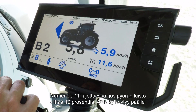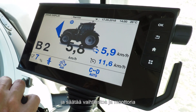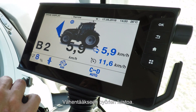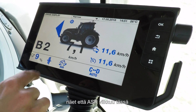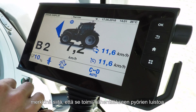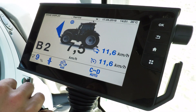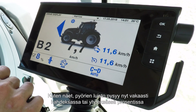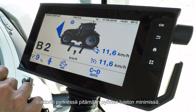On number one, if the wheel slip grows over 10%, ASR will kick in and will work the transmission and the engine to bring the wheel slip down. When ASR is working and is active, you will see the ASR light here flashing, symbolising it is working to bring the wheel slip down. As you can see, wheel slip now is staying at a steady 8 or 9% while the tractor works to keep the wheel slip at a minimum.